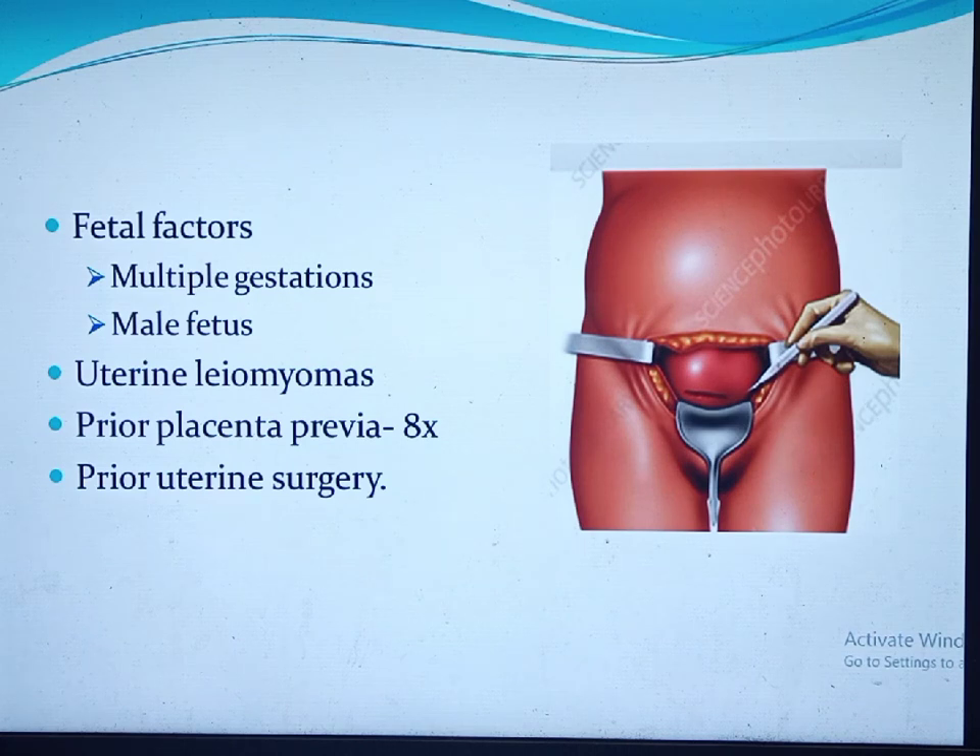Regarding fetal factors, multifetal gestation has a high rate of placenta previa, though there are some controversies with some studies finding no association. The male fetus is also a risk factor. Two theories explain this: a larger placenta associated with the male fetus, and delayed implantation of the male blastocyst in the lower uterine segment. A woman with a previous pregnancy complicated by placenta previa has an eightfold increased risk of recurrent placenta previa.